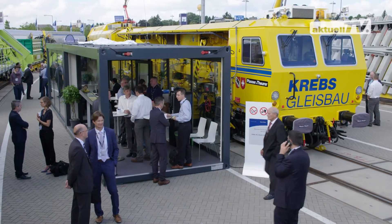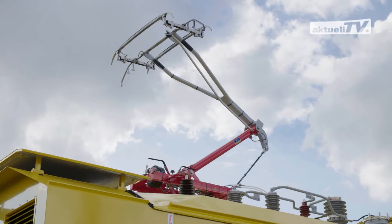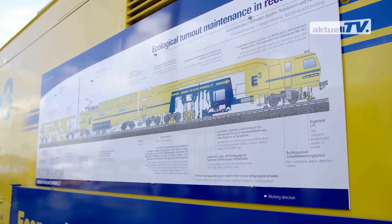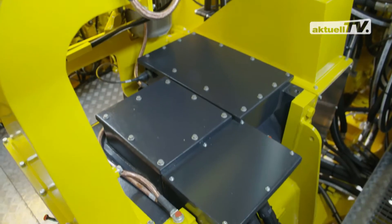Ecological turnout maintenance in record time, using the Unimat 0932 4S dynamic e to the power of 3. For the first time, our hybrid drive system powers a continuous action turnout tamping machine — either via a diesel engine or via an electric motor.